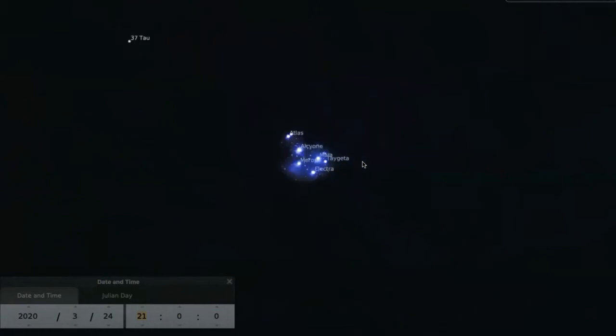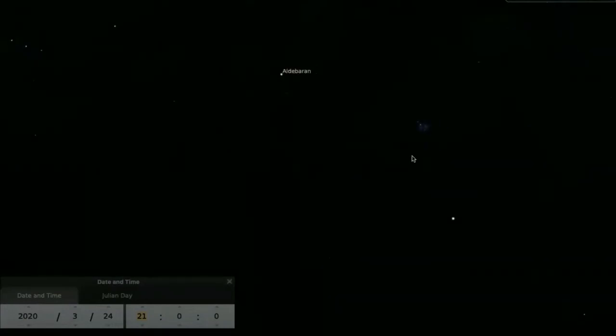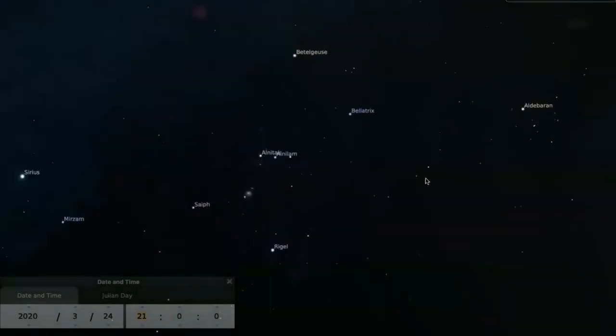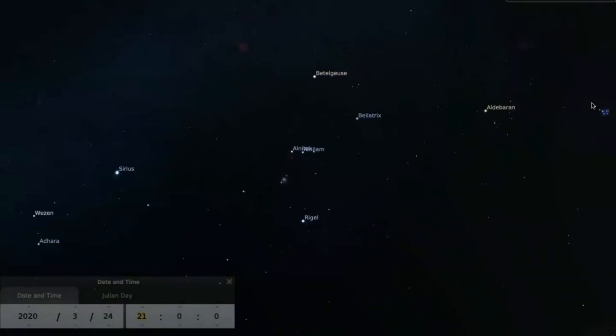Let's back up from the Pleiades and follow back from the Pleiades to Orion's belt. From the Pleiades, back to Orion's belt — I'm going to keep going, and we come to the bright star Sirius.